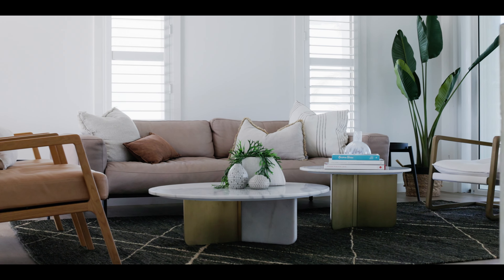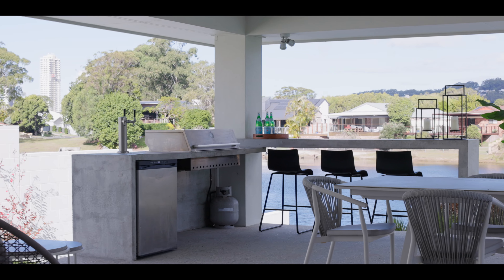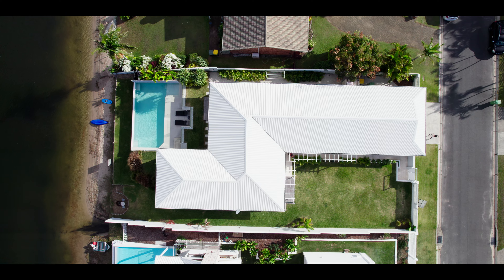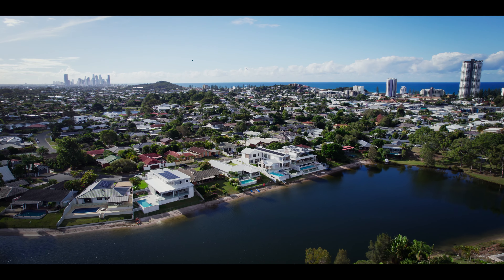Will West from Lacy West — here's what we've got. This welcoming and thoughtfully designed coastal style residence is set on an 842 square meter waterfront block, right in the heart of Burley, perfectly positioned in a quiet cul-de-sac. I'm stoked to be showing you through this home, let's go and take a look.